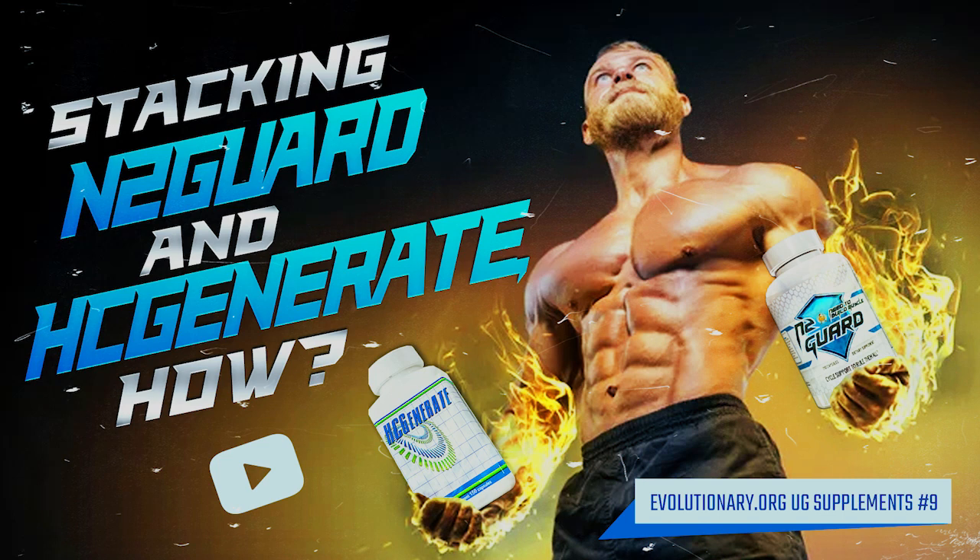N2BM has been around for many years. I first started using N2BM products back in the late 2000s. They were started by an army veteran and an MMA guy together, and they developed supplements one at a time. They also developed food products — different mixes you could order and make at home, like protein bars. But their cream of the crop, the two products that have stood the test of time, are N2 Guard and HC Generate.